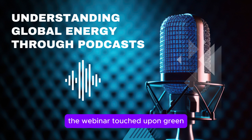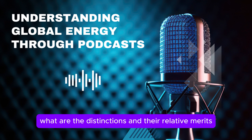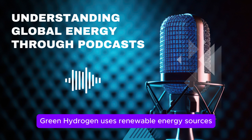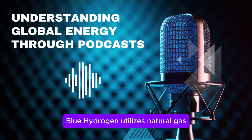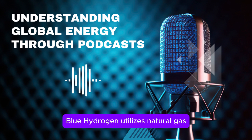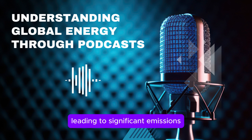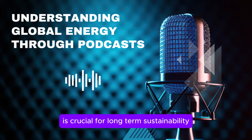What are the distinctions between green, blue, and gray hydrogen, and their relative merits? The key difference lies in the carbon emissions associated with production. Green hydrogen uses renewable energy sources, resulting in zero emissions. Blue hydrogen utilizes natural gas but captures and stores the carbon dioxide. Gray hydrogen, the most prevalent currently, relies on fossil fuels without carbon capture, leading to significant emissions. The transition to green hydrogen is crucial for long-term sustainability.